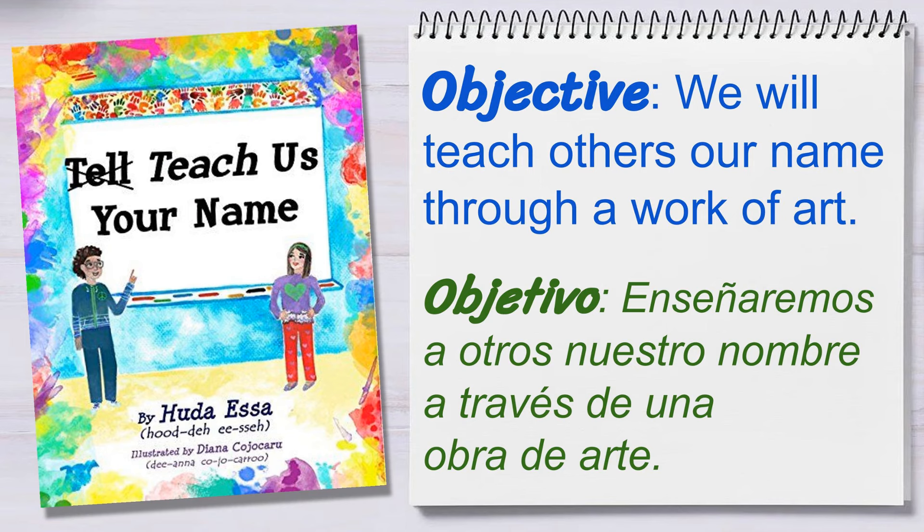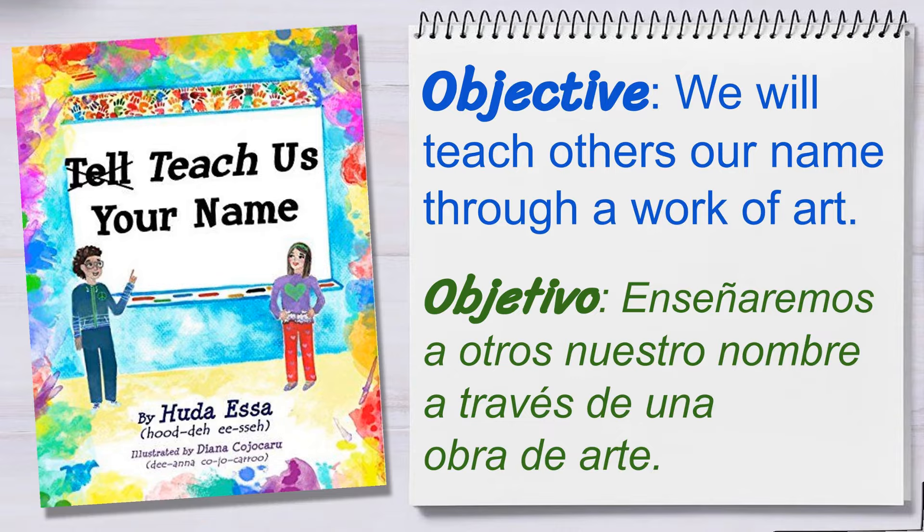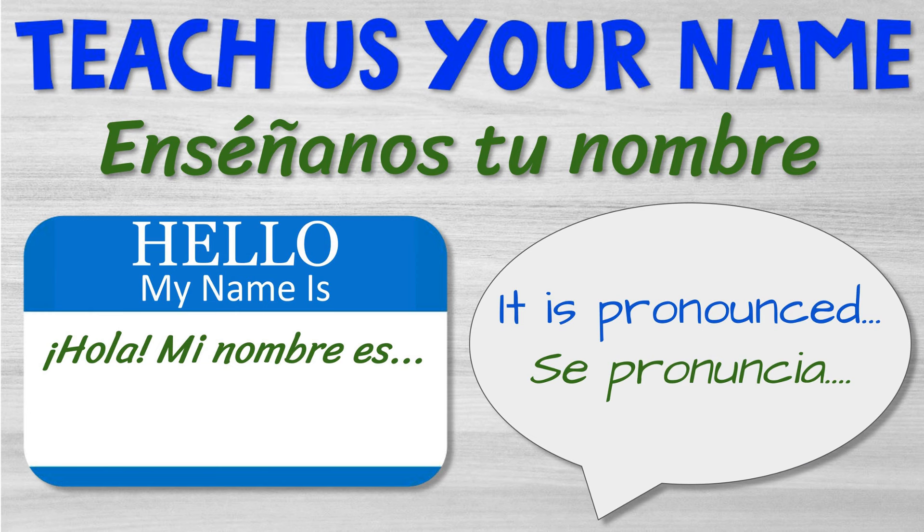Today we will teach others our name through a work of art. Hoy enseñaremos a otros nuestro nombre a través de una obra de arte. Your name is likely the most important word in the world to you. Because of that, it's important that people not only know what your name is, but also how to properly say it. So instead of telling us your name, let's have you teach us your name.